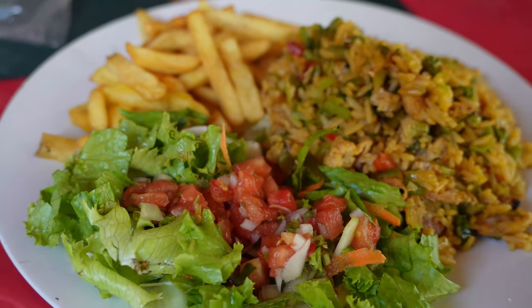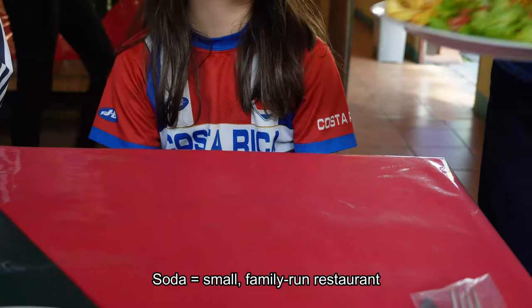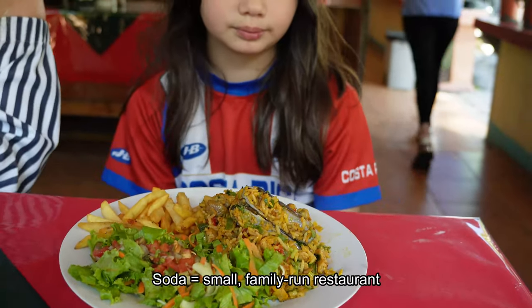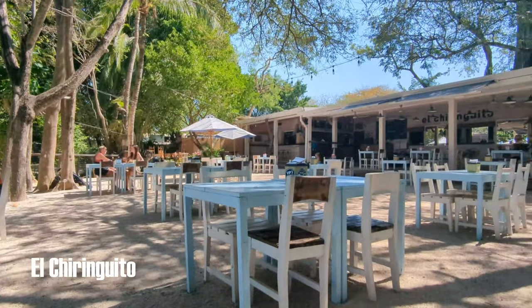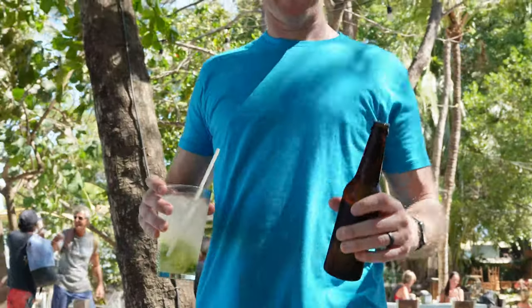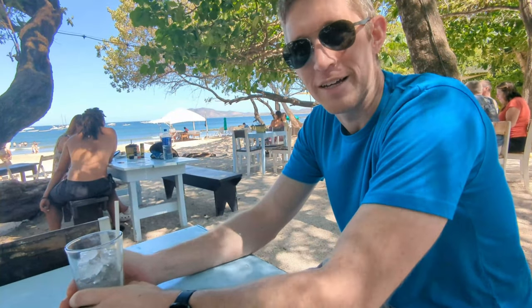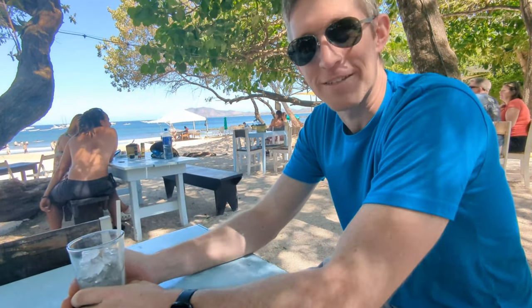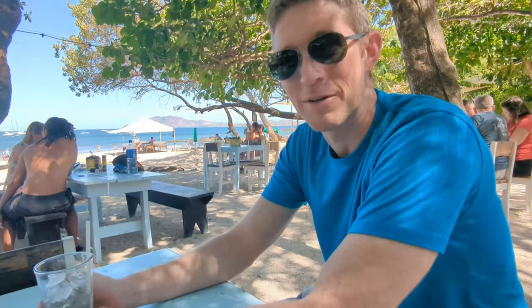Now on to food. For authentic Costa Rican food, the best place to go is always a local soda. But for a quick drink on the beach, we seem to end up at El Chiringuito quite a bit. Very much enjoying this but I couldn't live in this temperature year-round — I have to have the cold climate. Your Viking blood is boiling. The Scandinavian side is screaming right now.